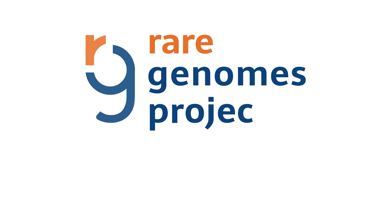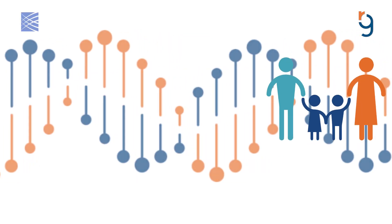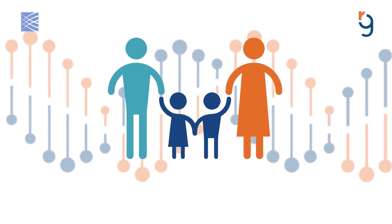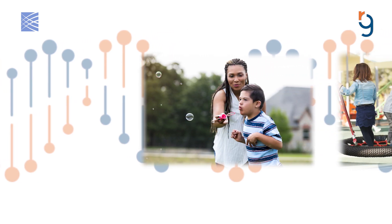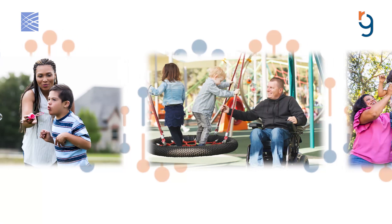The Rare Genomes Project is a research study at the Broad Institute of MIT and Harvard. We use genomic sequencing to search for the cause of rare disease for individuals and families with suspected genetic conditions. We hope to find answers for families participating in this project and, at the same time, advance scientific understanding of rare genetic disorders.